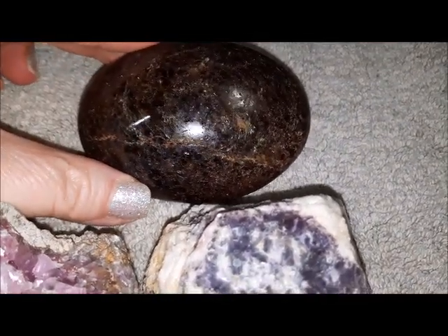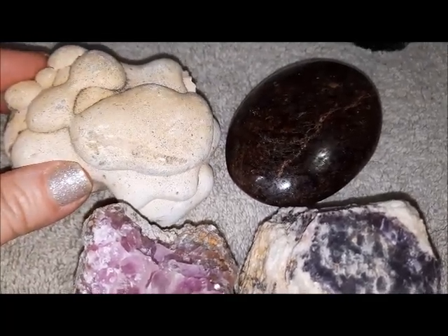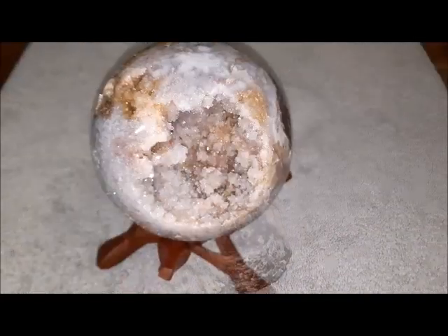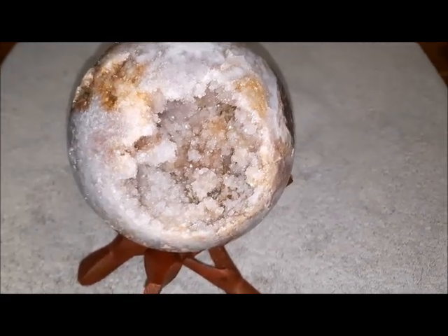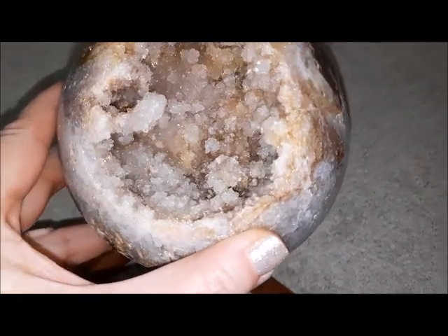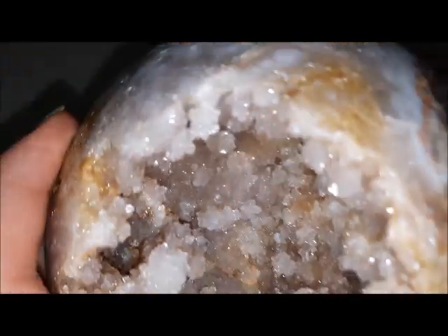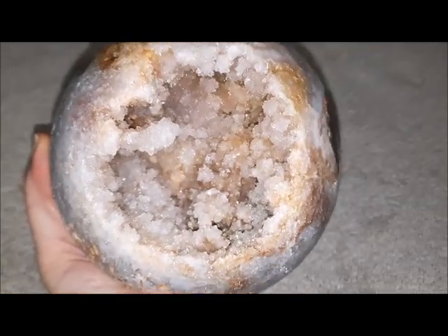My beautiful naturally sculpted fairy stone and my tiger's eye — so let's get to the rest. This is a pink amethyst sphere and it's humongous — big, big, big. Look at all of that druzy in there. I really liked this beautiful stand; I liked the taupe color. The crystals never look as beautiful on camera as they do in person, but this one is ginormous.